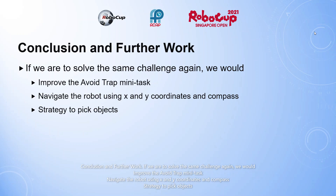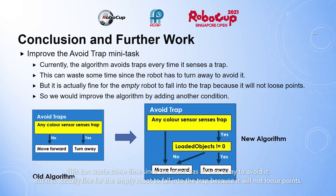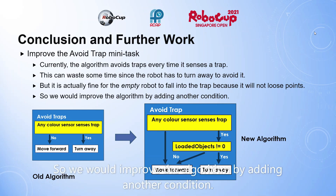Conclusion and further work. If we are to solve the same challenge again, we would improve the avoid trap mini task, navigate the robot using X and Y coordinates and compass, and refine our strategy to pick objects. Currently, the algorithm avoids traps every time it senses a trap. This can waste some time since the robot has to turn away to avoid it. But it is actually fine for the empty robot to fall into the trap because it will not lose points. So we will improve the algorithm by adding another condition.